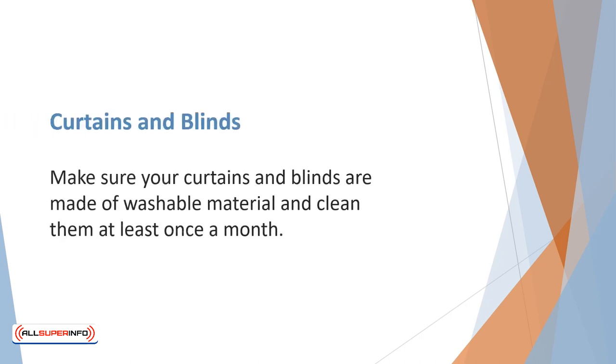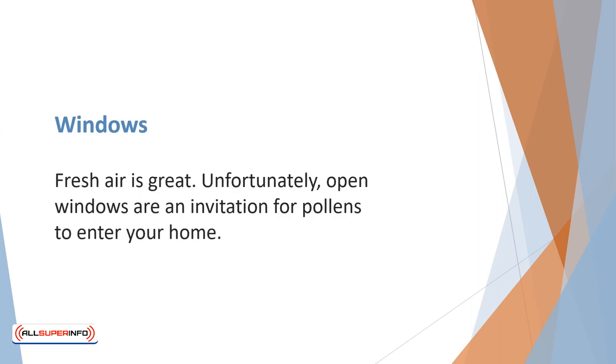Make sure your curtains and blinds are made of washable material and clean them at least once a month. Your blinds should have wide slats for easy dusting and cleaning. Fresh air is great, but unfortunately open windows are an invitation for pollens to enter your home. Keep your windows closed and use air conditioning when needed.